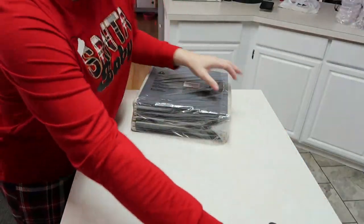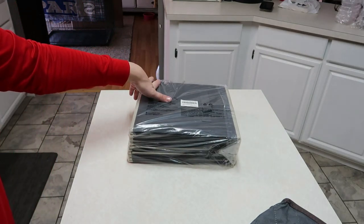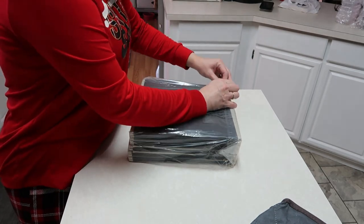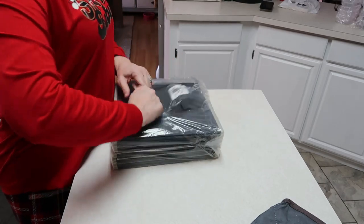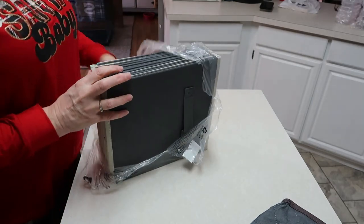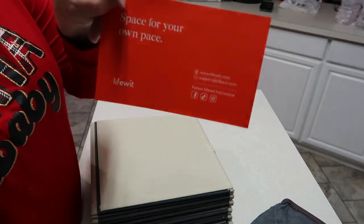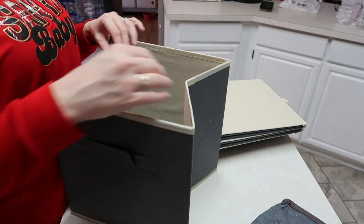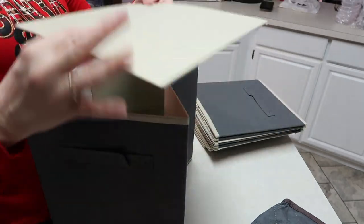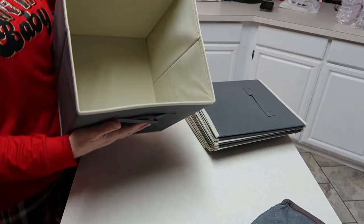The last thing I have are the collapsible storage cubes — 11-inch foldable fabric bin organizers. Let's open these up and see how they feel, because sometimes when you buy these you never know how strong they're going to be. Life Wit has a lot of really cool things on their website, which I'll have linked down below. These are really nice.